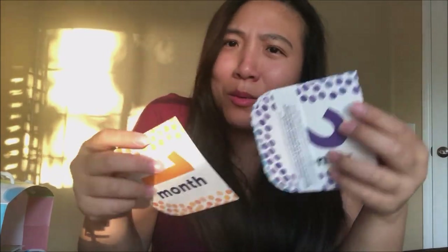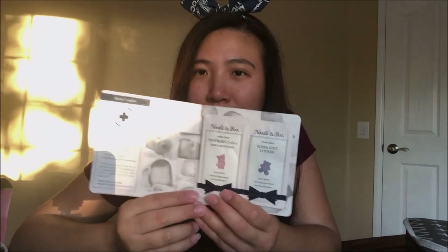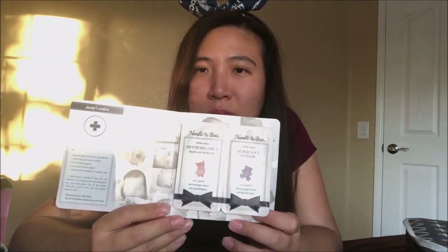Even if you're not traveling you can use them at home — I love these travel sizes. And these are the Baby Boogie wipes, natural saline wipes for a stuffy nose. I did not know they had these — I've used the saline spray but never the wipes. Pretty cool! And they have this monthly milestone card set — one month through 12 months — you can take photos with them. I bought the blanket version but these are pretty cool too.